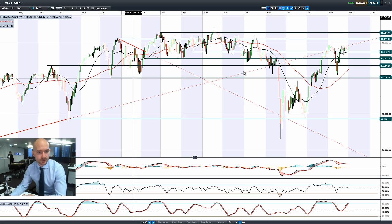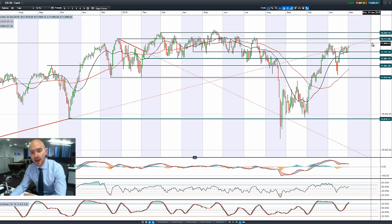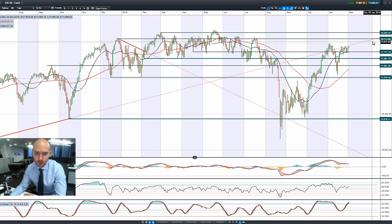Good morning and welcome to today's products in focus. Having a quick look at the US 30, you can see we had a bullish engulfing pattern yesterday, followed up by a slight little green candle this morning. Looking at the tips of these candles, you might have short-term potential resistance at 17,914. Longer term potential resistance remains at 18,112.